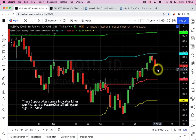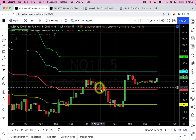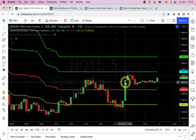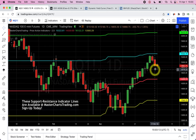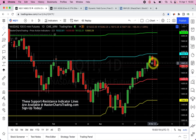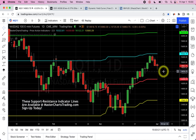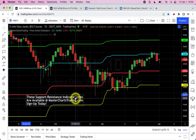Especially with today's hammer-like candlestick — meaning that even though there was selling throughout the day, the bulls came in. We can look at the five-minute chart again: very similar pattern, with a big rally at 12:50. I don't know what happened — I think some kind of report came out. Overall, similar picture: a hammer-like candlestick. Hammer candlesticks usually represent a bottom of some sort, so fingers crossed — most likely Monday we'll see more upside.